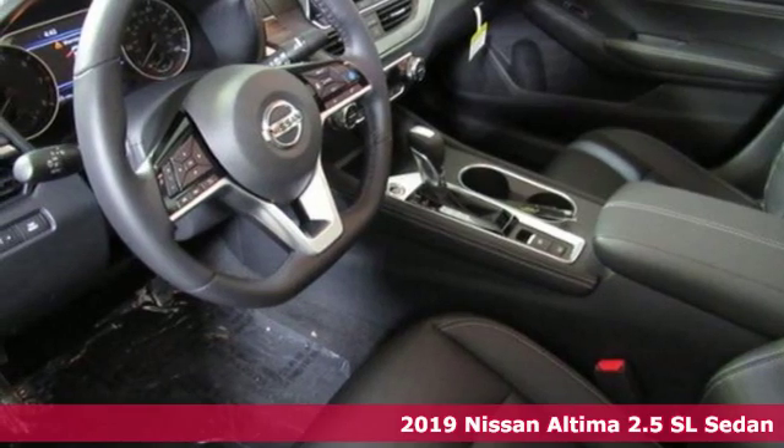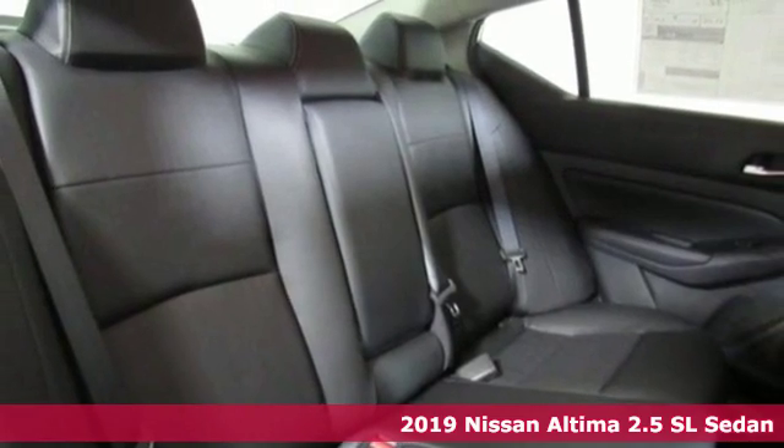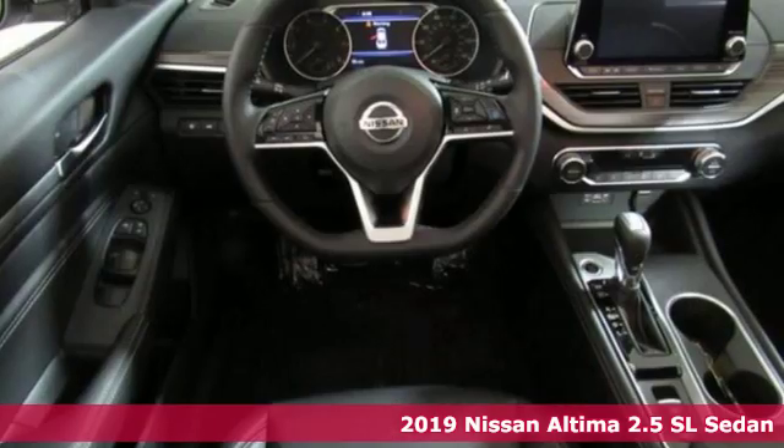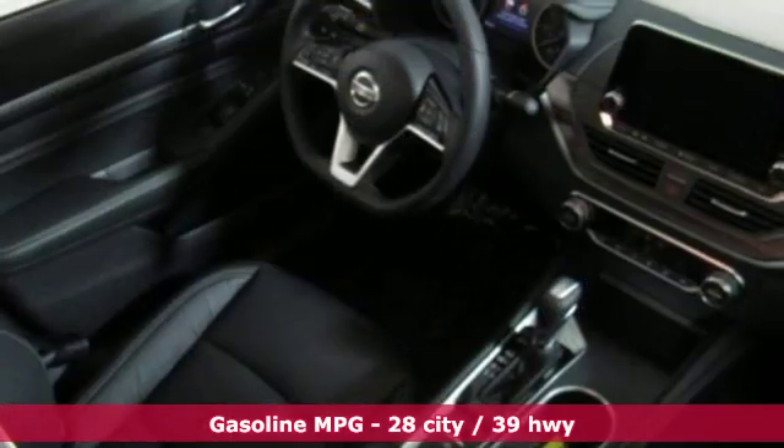Here's a new 2019 Nissan Altima. This sedan comes equipped with a suite of standard safety, driving, and convenience features aimed to inspire certainty behind the wheel. It comes with all the amenities you need.